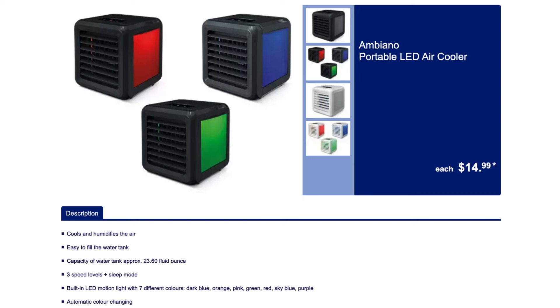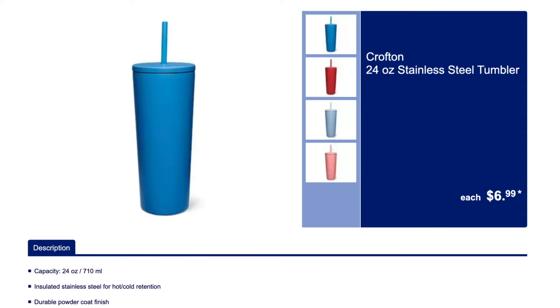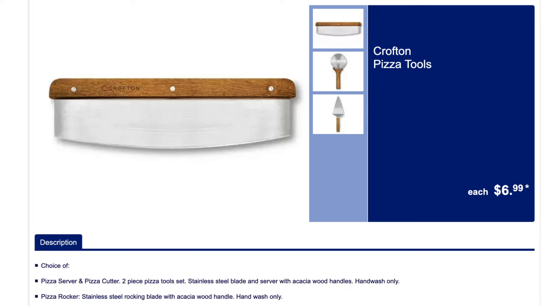We've got this portable LED air cooler — I remember this last year, it just blows cool water. And the countertop ice maker. We love that. We've got the stainless steel tumbler; these are both hot and cold.